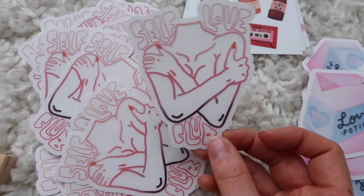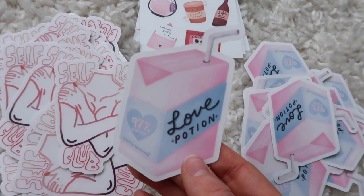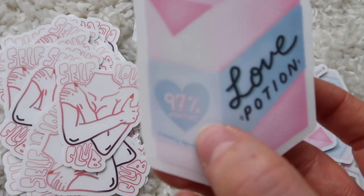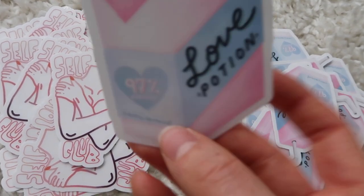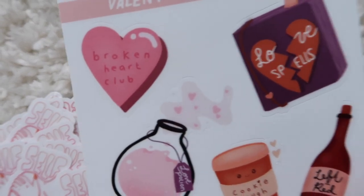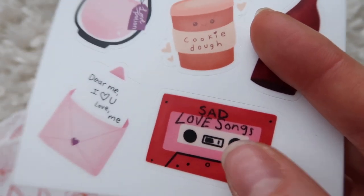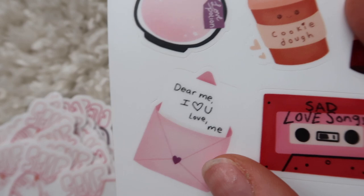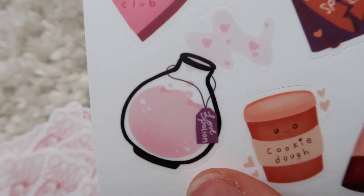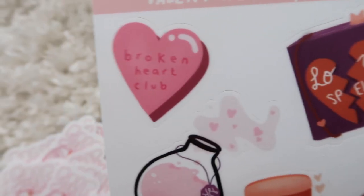For the Valentine's collection I didn't want to be too kitschy — I really wanted something a little more sassy and fun. This is a Love Potion Juice Box and it's probably my favorite sticker I've ever made. It says it's 97% effective on the side and 'freshly squeezed.' Then I made a sticker sheet with an anti-Valentine's Day theme. It includes a sad love songs cassette tape, a 'Dear Me I Love You' design, cookie dough, a red wine bottle, a love potion, a love spells book, and a broken heart club heart.